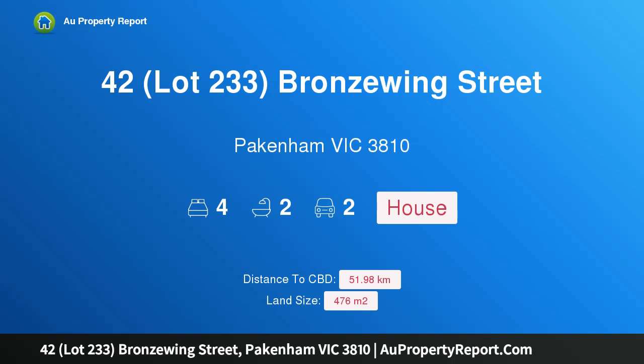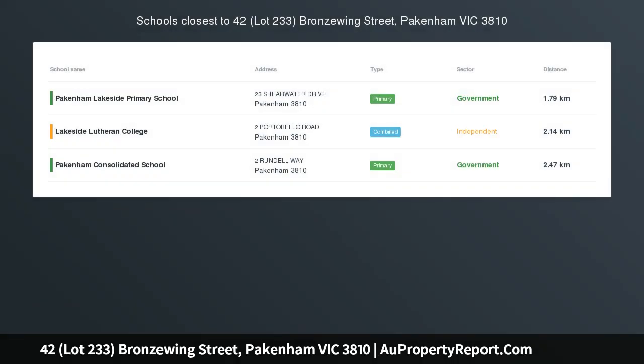Hi, I am glad to introduce Property 42, Lot 233, Bronze Wing Street, Pakenham Victoria 3810.